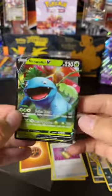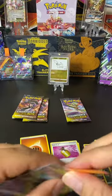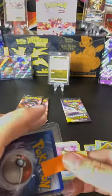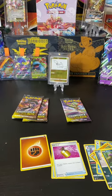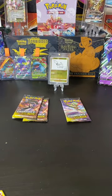Venusaur, Blastoise, Charizard — even though Charizard is my favorite. Putting this bad boy next to these guys. Alright, seven packs in — three full arts: Dreadnought VMAX, Grapploct V, and Venusaur V. We have three packs left. Are we going to get this Charizard or is it just going to keep playing with my emotions?